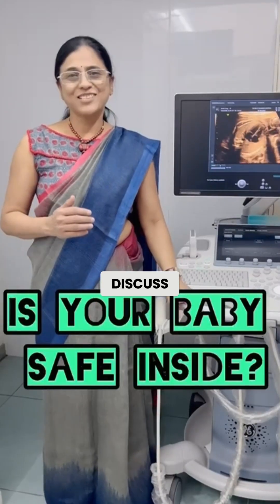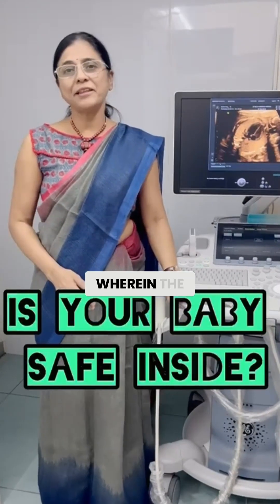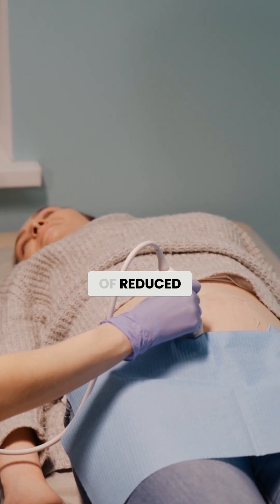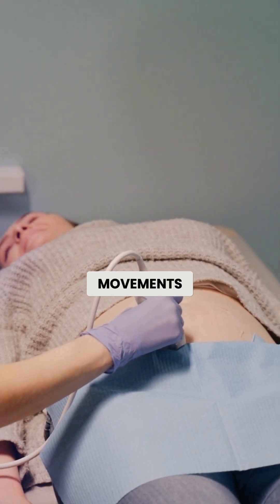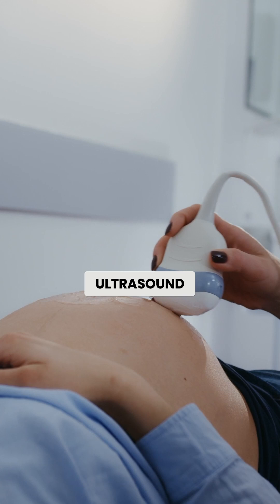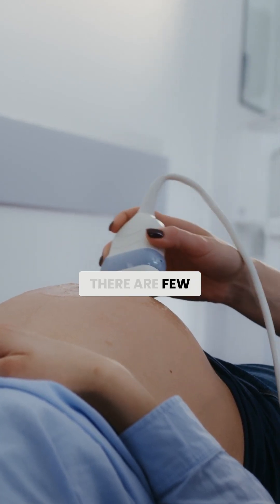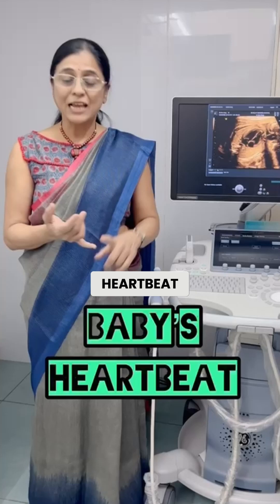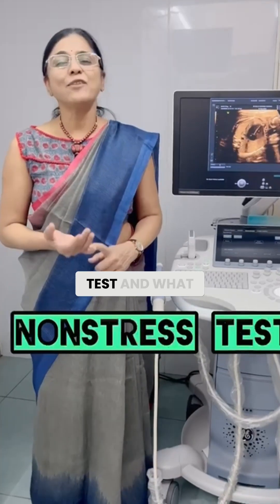First today, we are going to discuss one very interesting case wherein the patient came to me with a complaint of reduced baby movements. I did an ultrasound, and in ultrasound there are a few important things to be looked at — that is the baby's heartbeats and the non-stress test.